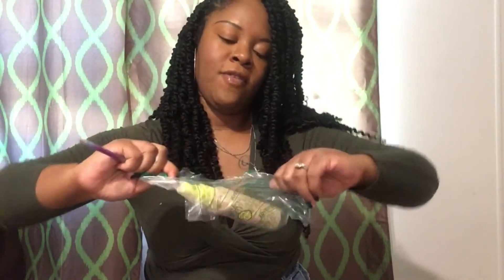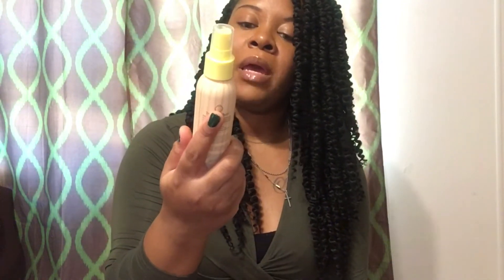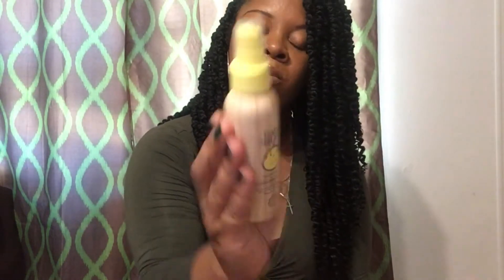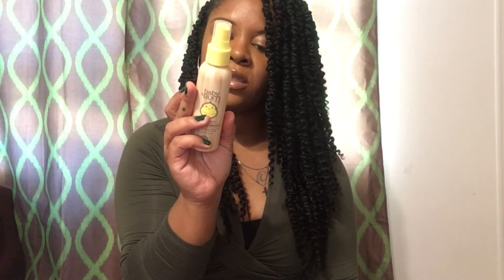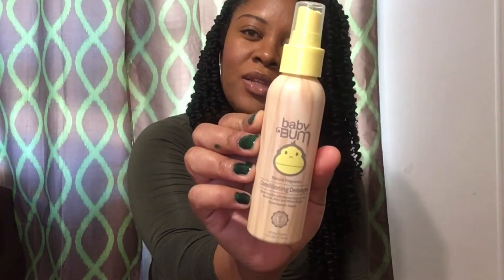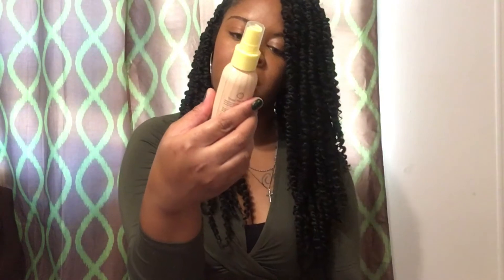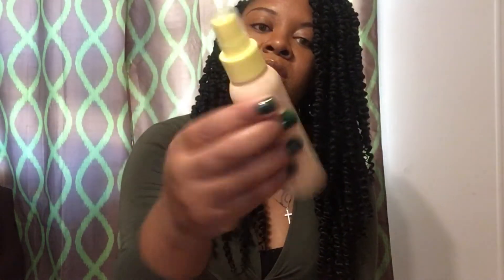I wanted to try something different for my baby's hair products. This is the Baby Balm conditioner detangler for my little girl. It has natural fragrances, it's gentle, plant-based, and vegan. It has coconut oil and white ginger inside. It came in a small bottle but it wasn't too pricey, so I wanted to try it. If it does the job, I'll purchase the larger bottle. It's called Baby Balm.